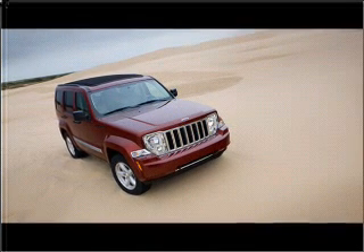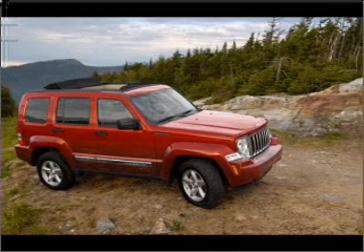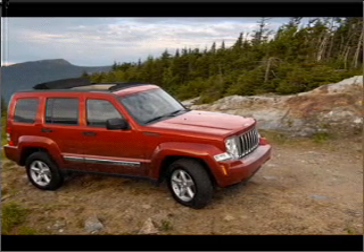Stand out from the crowd with premium wheels. You will appreciate the safety feature of anti-lock brakes. Let the outside in with a built-in sunroof.